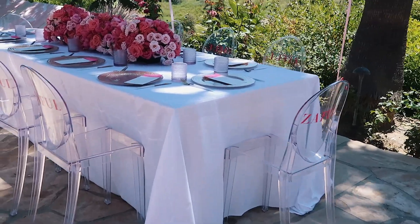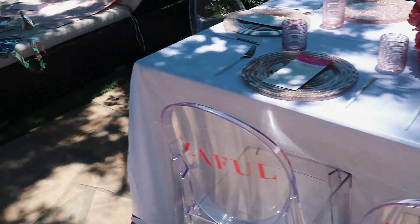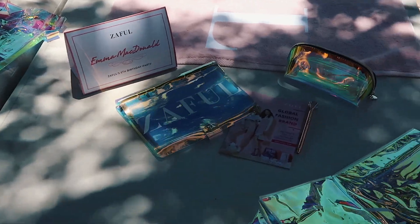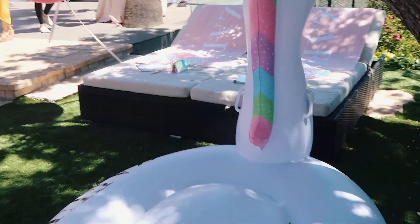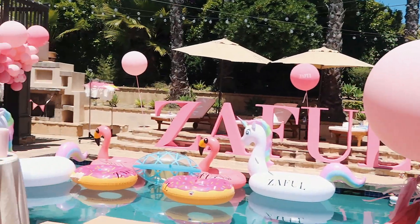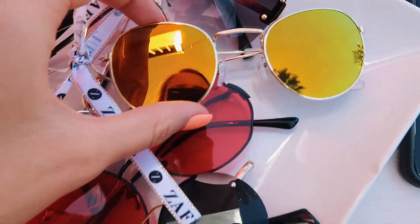This is so cute. I love it. Emma, Maggie — look at our little area. This is so beautiful. Oh my gosh, they had these sunglasses out for us and I don't know which ones I want to wear yet. These ones look super cute. I think I might do these.